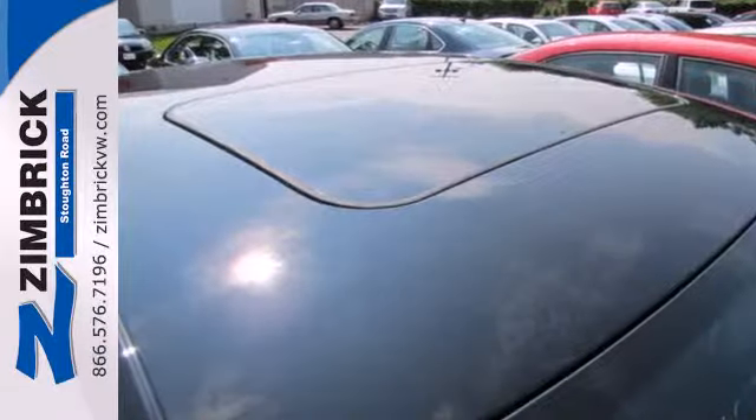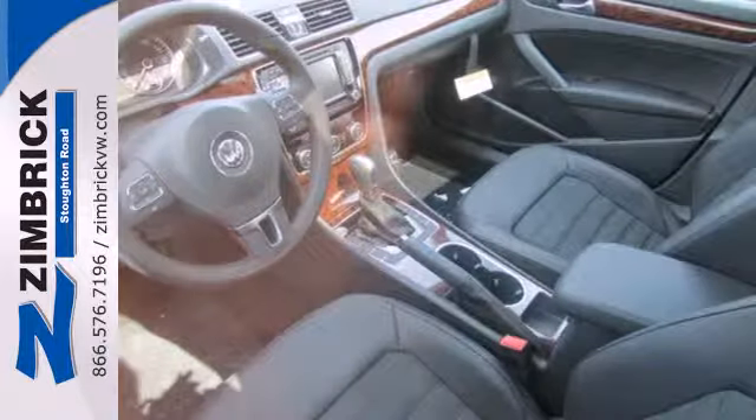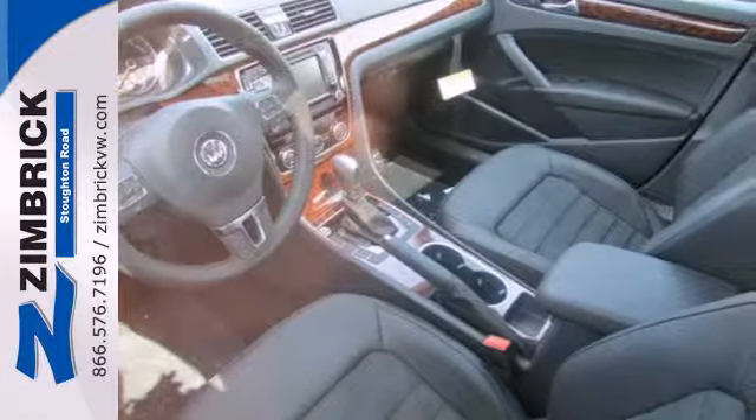This Passat is stylish, straight-lined and sophisticated on the outside, with a neat, clearly laid out and uncomplicated interior.